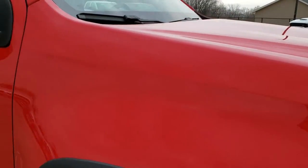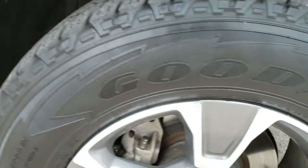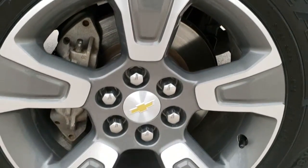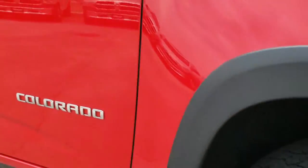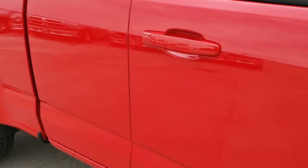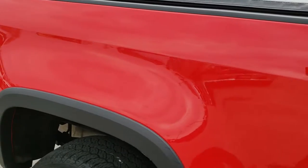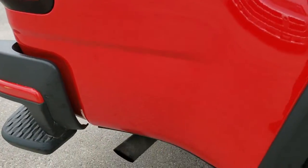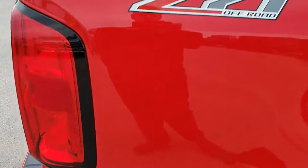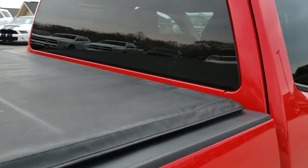The passenger side fender and rim — no scuffs or scrapes. As you go down this side of the truck you can see just how clean the body is, how reflective and mirror-like that paint is. We take these HD videos so if you are far away, or even if you're close by and just cannot make the trip down, you can still see the truck, hear the truck, and have confidence in the vehicle you're looking at before you even get here.